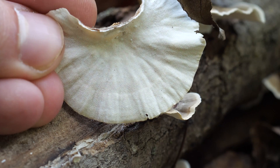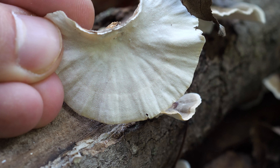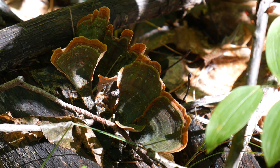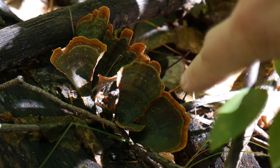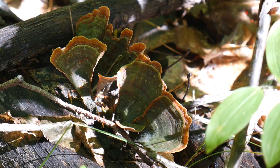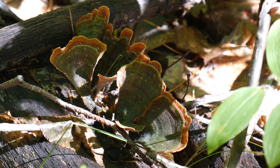So there you go — that should help you identify a turkey tail, or at least point you in the right direction. I hope you found this helpful, since mushrooms can be a bit confusing sometimes. Thanks so much for watching. And while I have you here, I just want to say that this video marks the 100 subscriber point. I honestly never thought I'd make it this far. Thank you for your support, and thanks for watching.